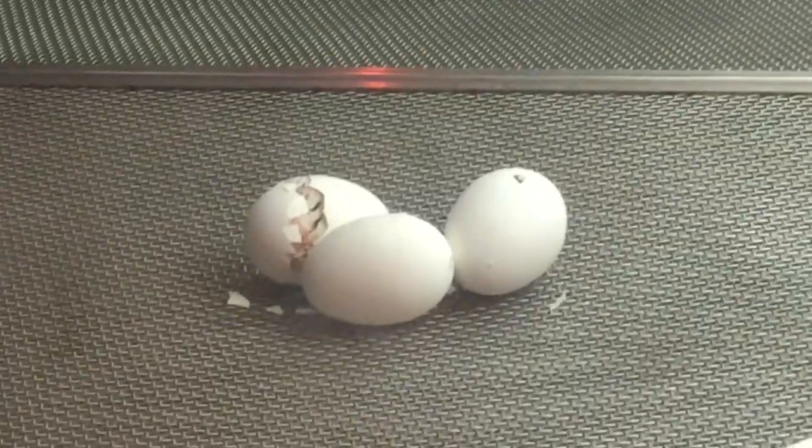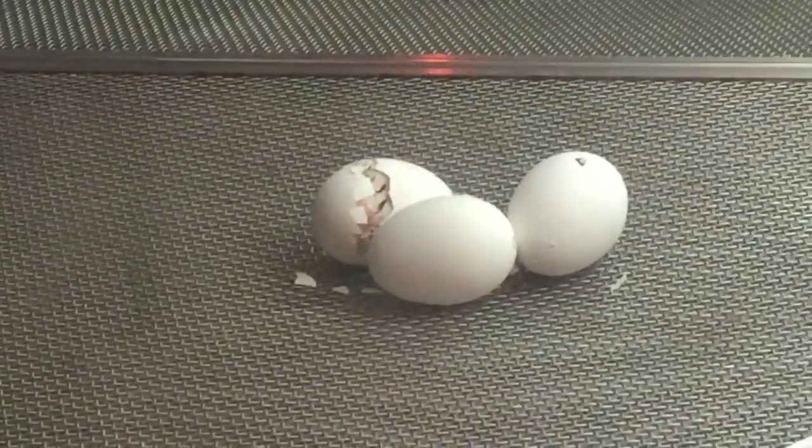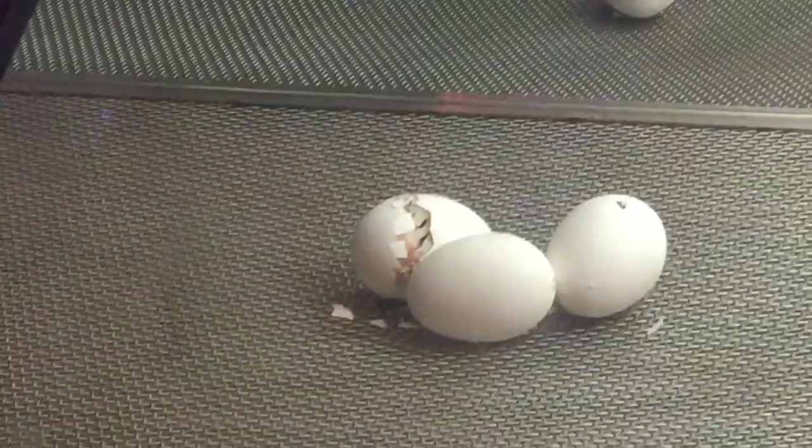Chicks use a sharp tooth called an egg tooth to crack the shell. The chick pecks its way around the shell until they can get out.